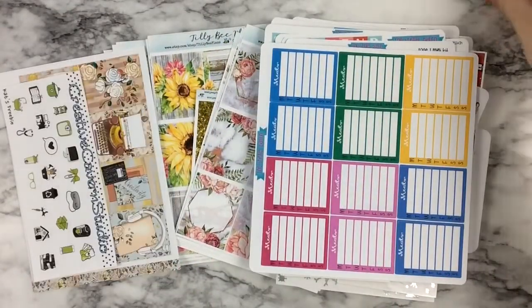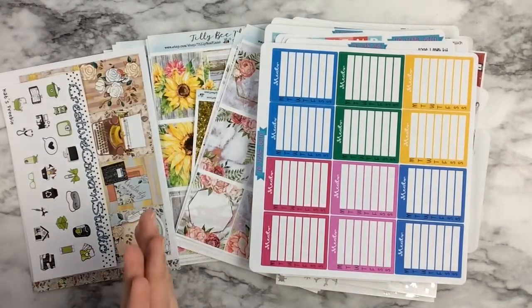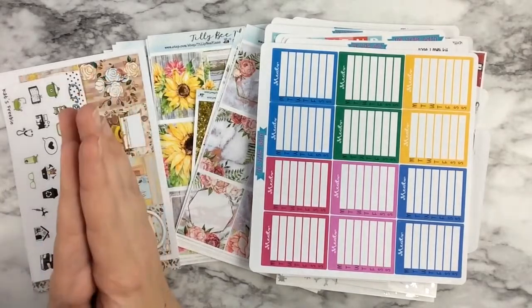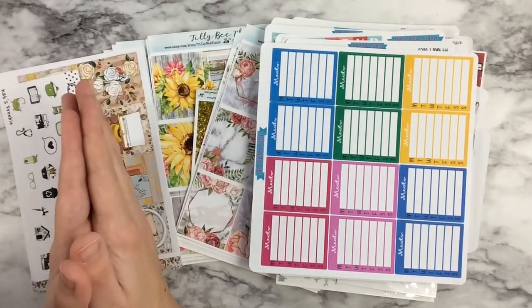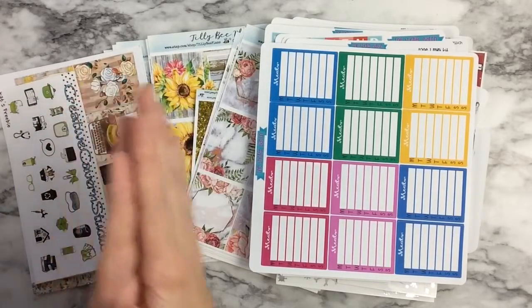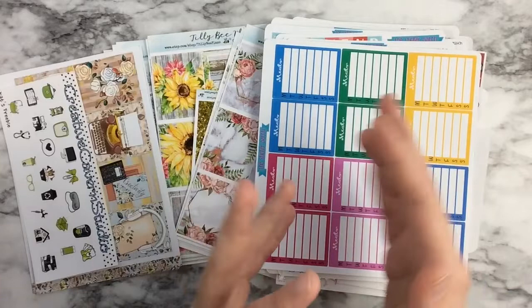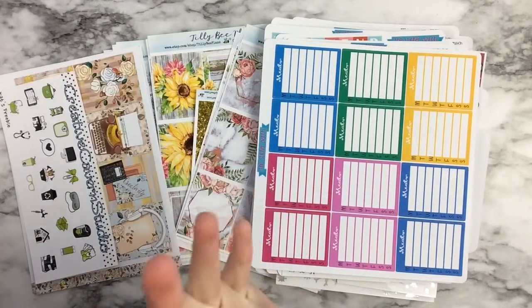Now I'm going to start getting these organized into my sticker storage because if I don't do it now, I'm not going to do it. I'm going to separate my items into functional for my functional sticker album, kits, characters, and maybe a miscellaneous section.